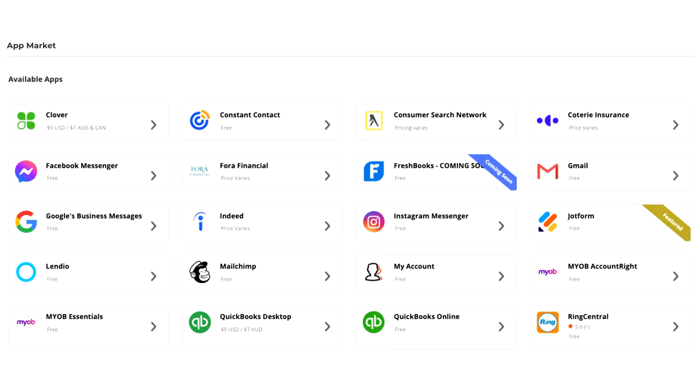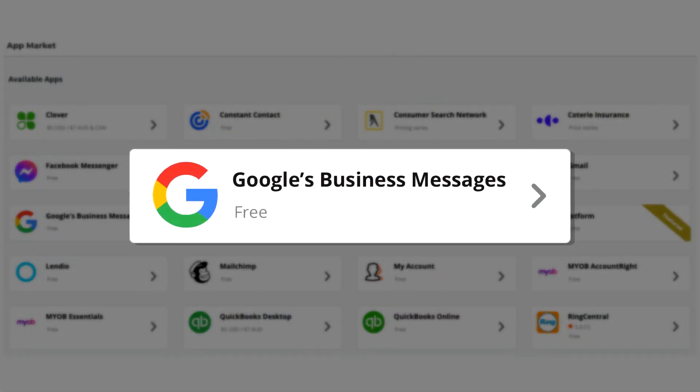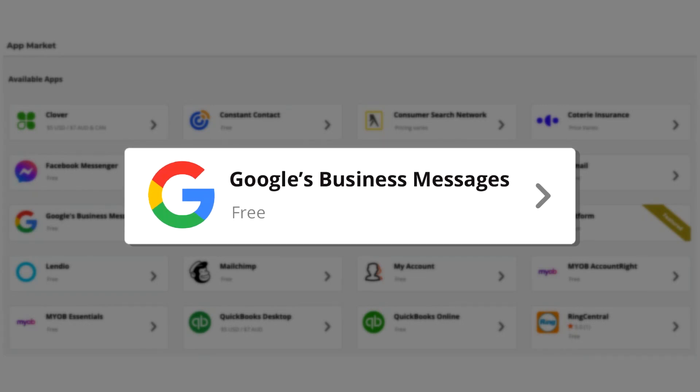You've really streamlined this for your customers. For someone already using Thrive, how easy is it for them to enable Google's Business Messages? It's a super simple process. Customers can access and install Google's Business Messages from the Thrive app market.